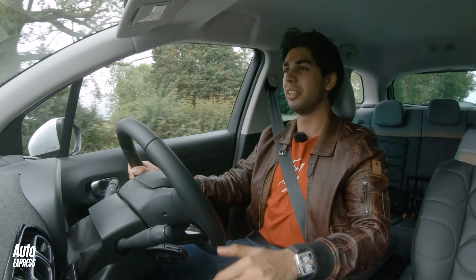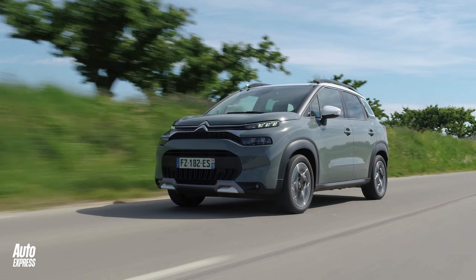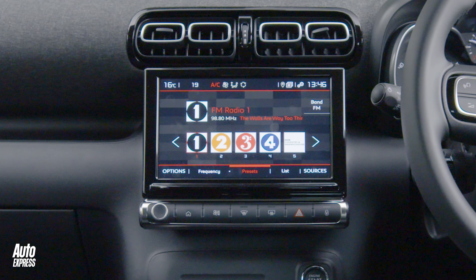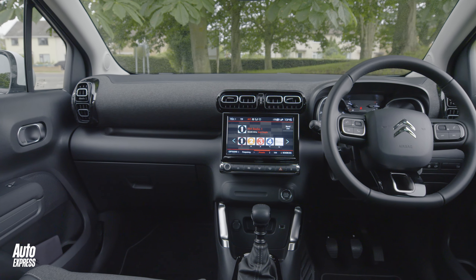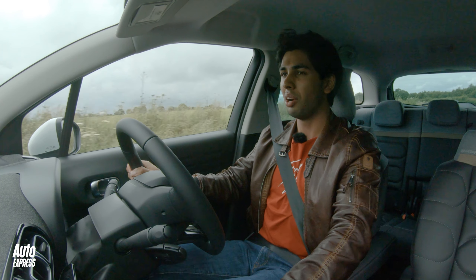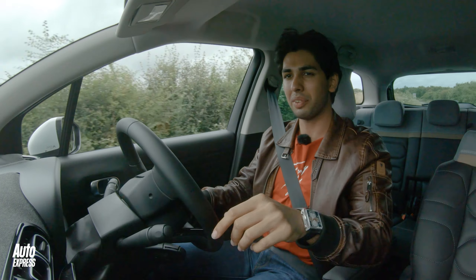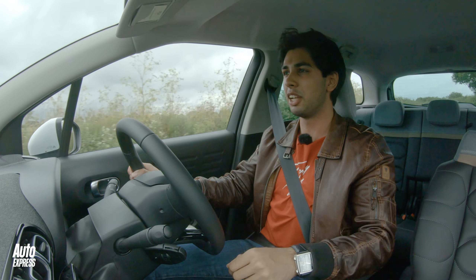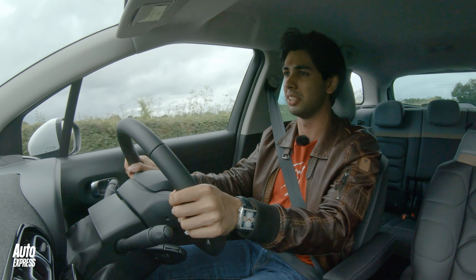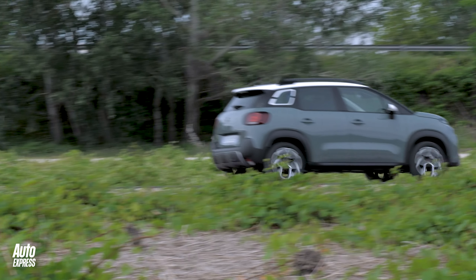The main upgrade of the facelifted C3 Aircross is this brand new 9-inch touchscreen, in place of the 7-inch version in the previous car, and it really is a nice step up. Graphics are quite clear and crisp, and it's easy to use. Unfortunately, the climate controls are embedded within the touchscreen, so you do have to dive into those, which can be a bit irritating while driving. But there is a shortcut button for the climate controls at least, and we've got Android Auto and Apple CarPlay too — so top marks for functionality.